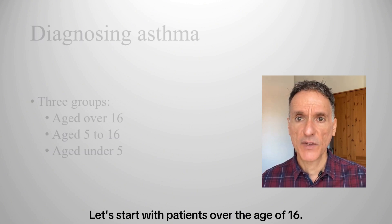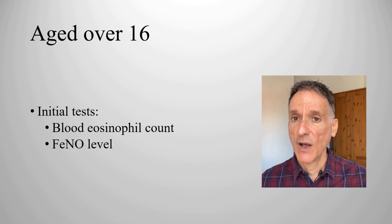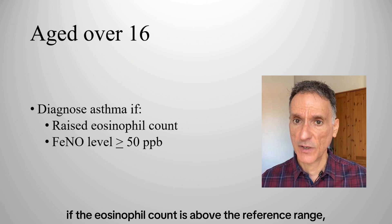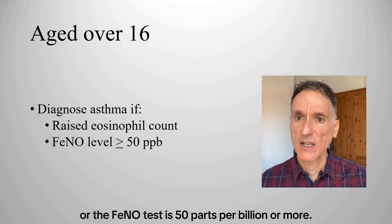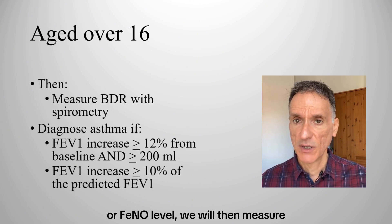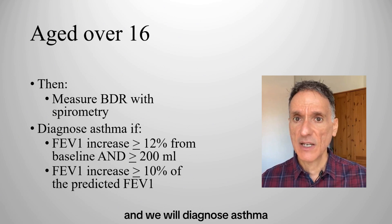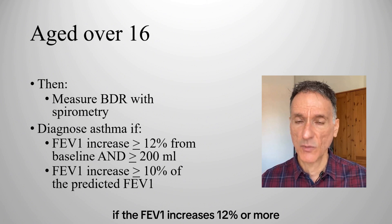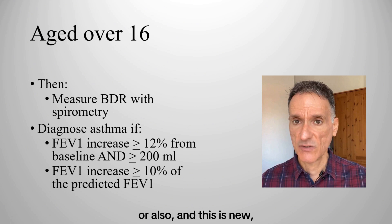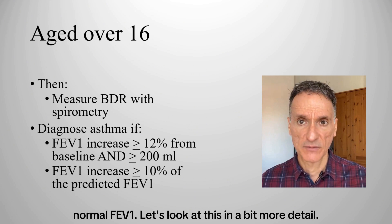For patients over the age of 16, the initial tests are to measure the blood eosinophil count or fractional exhaled nitric oxide or FeNO level. We will diagnose asthma if the eosinophil count is above the reference range or the FeNO test is 50 parts per billion or more. If asthma is not confirmed, we will measure bronchodilator reversibility with spirometry and diagnose asthma if the FEV1 increases 12% or more and 200 mls or more from the pre-bronchodilator measurement, or — and this is new — if the FEV1 increases 10% or more of the predicted normal FEV1.